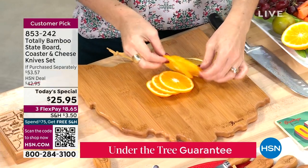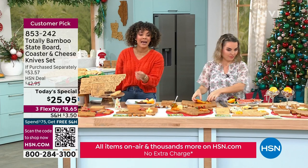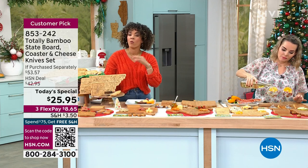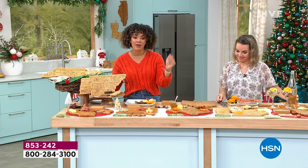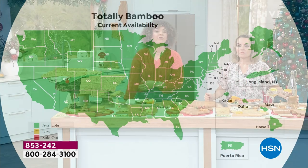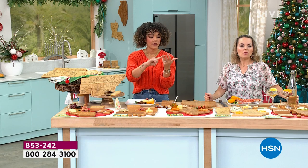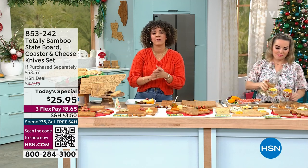If you're just tuning into HSN, welcome — this is our big Today's Special at $25.95 with all 50 states available. Everyone gets three months to pay. Some states are getting limited. Key in item number 853-242 on HSN.com or the HSN app. Green on the map means good availability; if you pick up three Today's Specials at $25 each, you hit the $75 threshold where everything ships to your door for free.